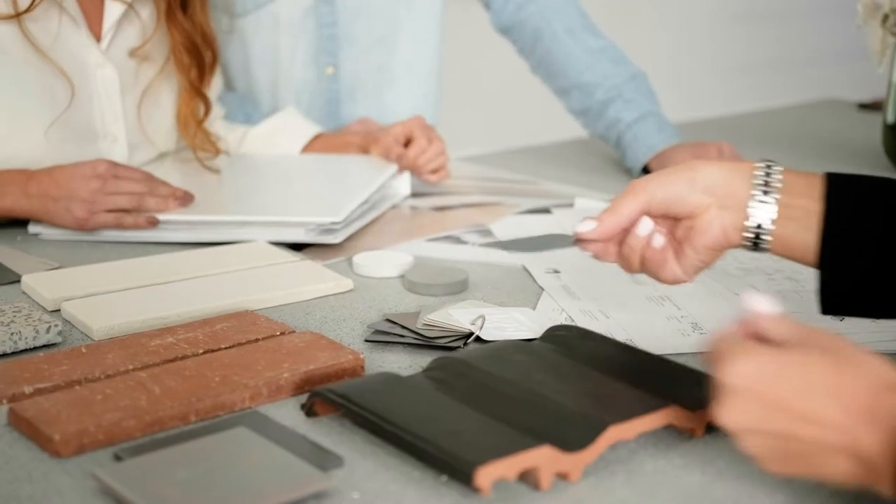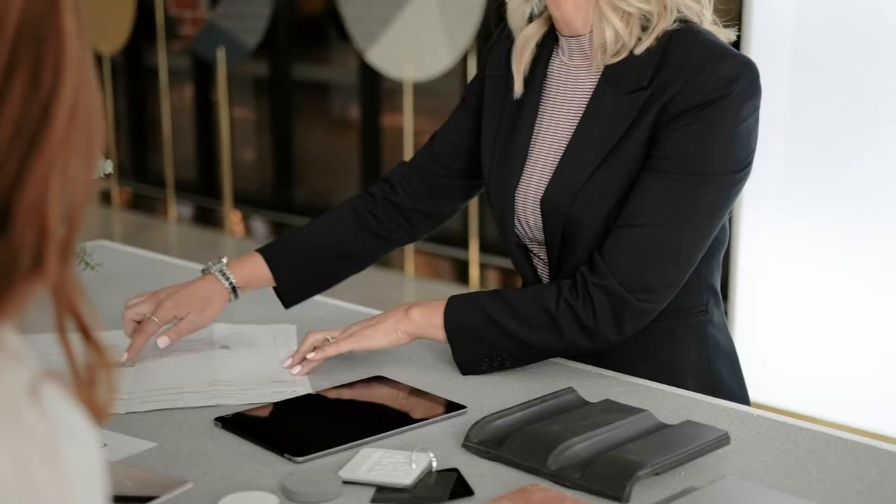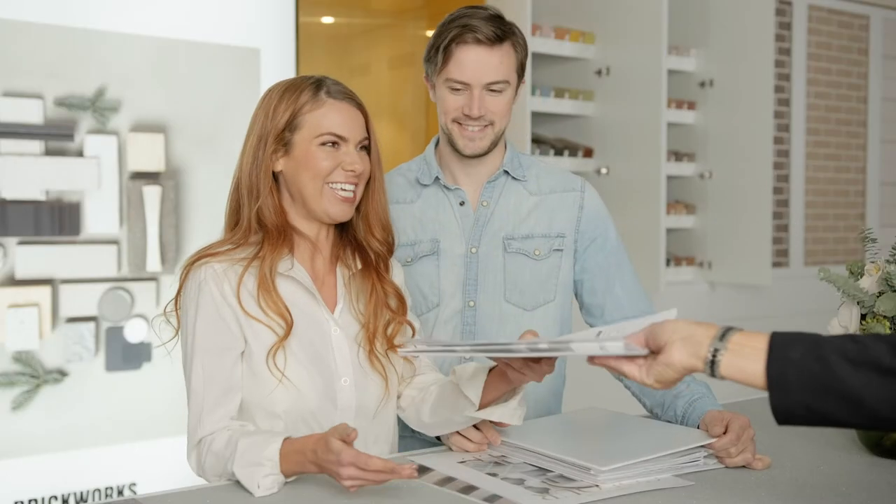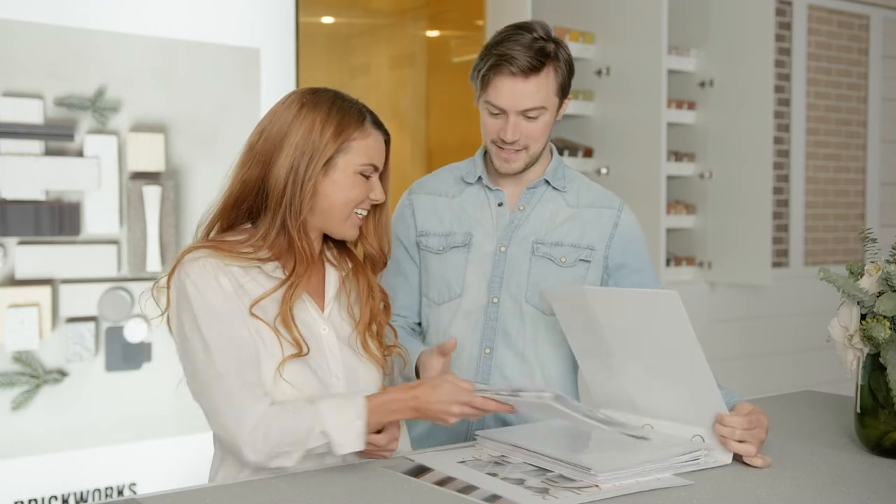The result will be an informed and inspired color, material and style decision by your client for their new home. A digital and printed copy of their selection sheet and samples will be provided to your clients. And upon your request, this, as well as a color plan, can be supplied directly to you, ready for submission for council and development approval.